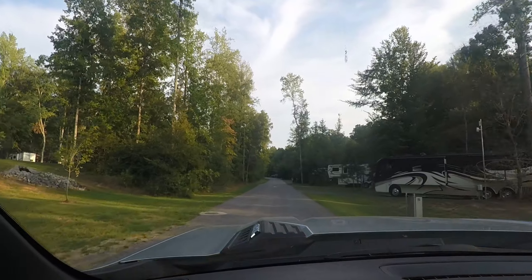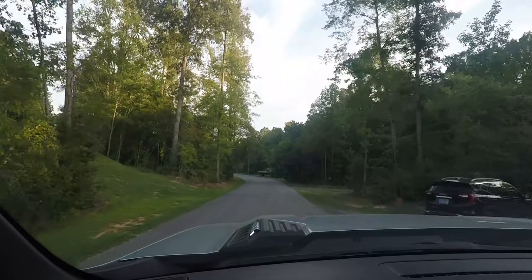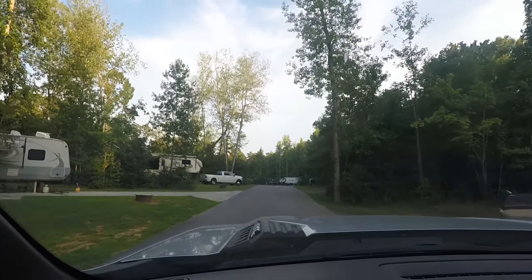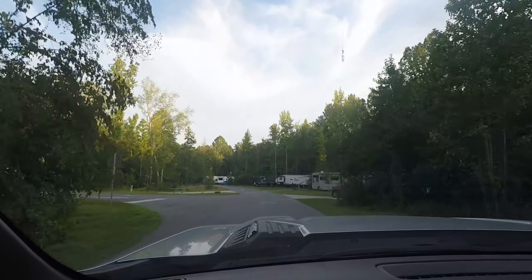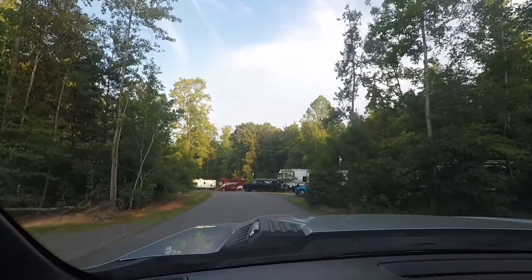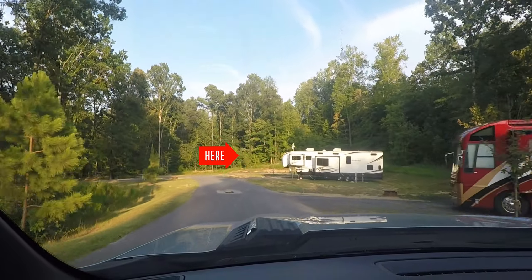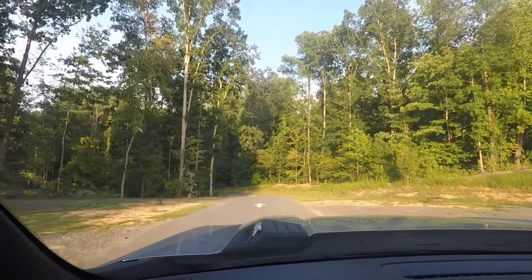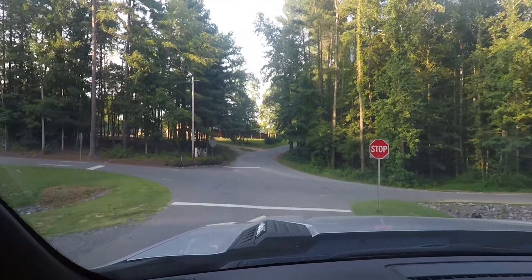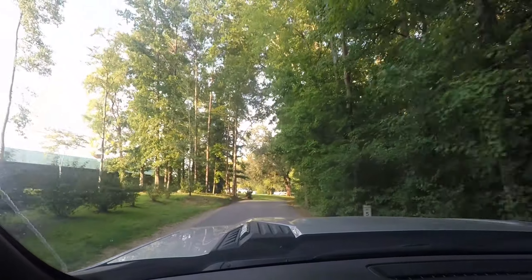The park was about 80 percent full but they did have empty spots available, so we had no problem getting checked in. There's one of the paved lots right there, and the bath houses are to the left. Our site was located right on the end. Going across the stop sign brings you up to the clubhouse and pool areas.